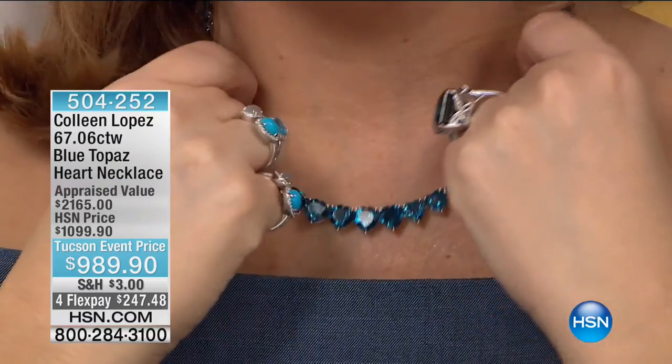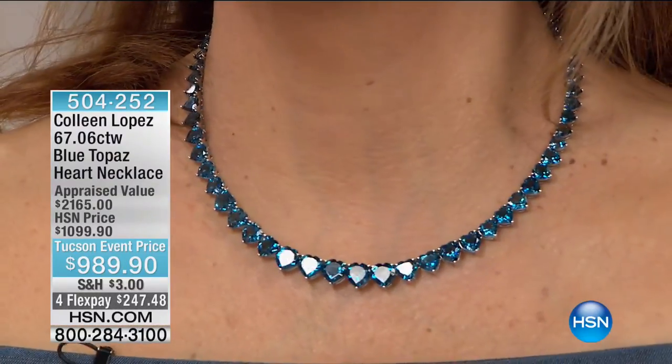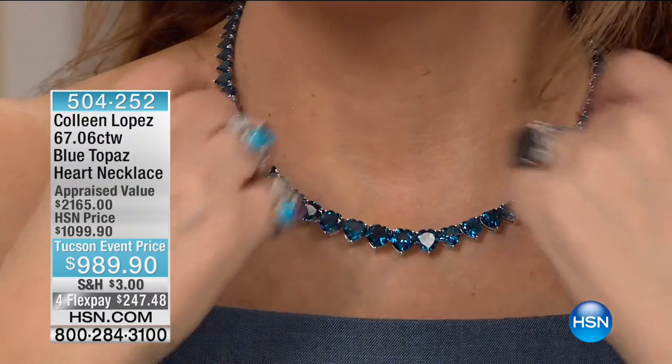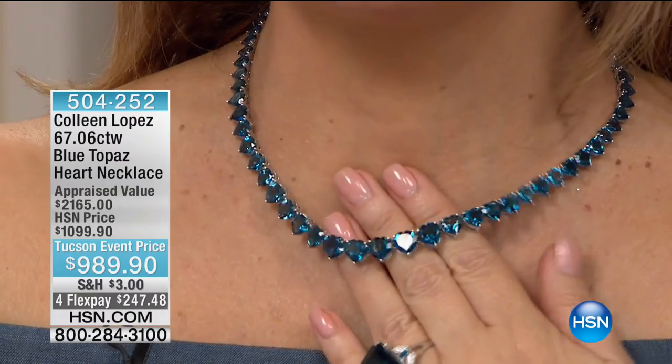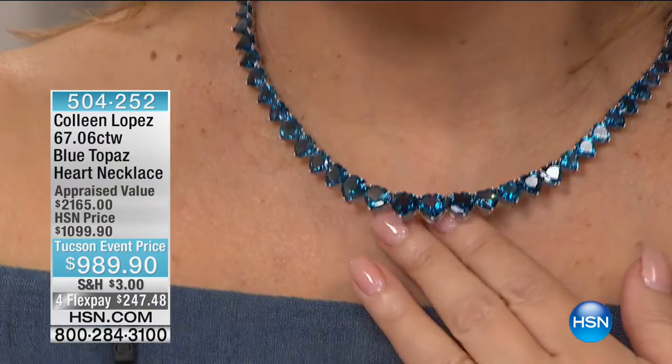We're going to sell them all out today — that's a blowout at $79, down from $149. In case you were wondering about my necklace — all London blue topaz, all the way around your neck. If you'd like to own it, we have a Tucson event price of $989.90 on four flexible payments. If you love your London blues, you will be gorgeous in this. Also coming up: the quintessential London blue ring — it's our gem discovery for the hour.